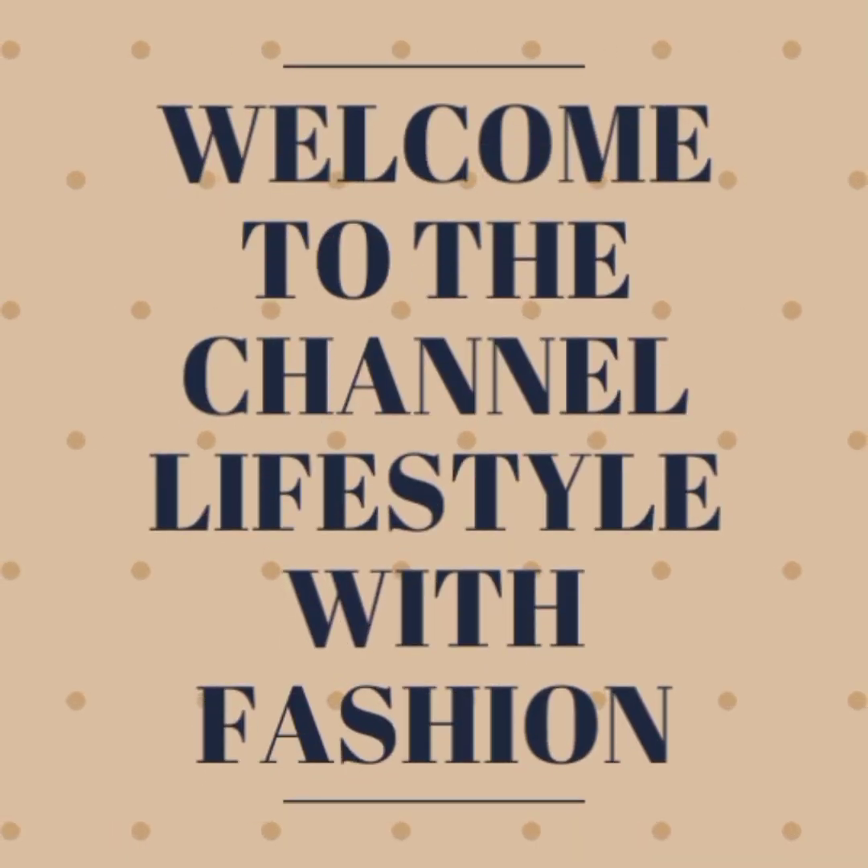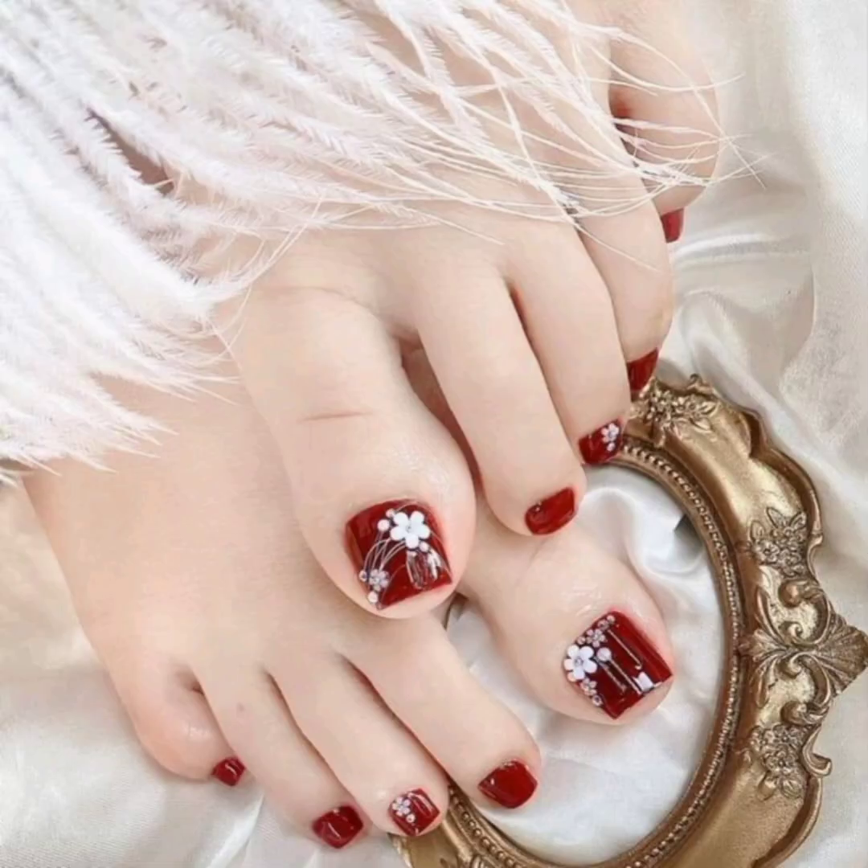Hello ladies and gentlemen, how are you all? Hope you guys are fine, enjoying well. I'm Lina. Welcome back to my channel, Lifestyle with Fashion.